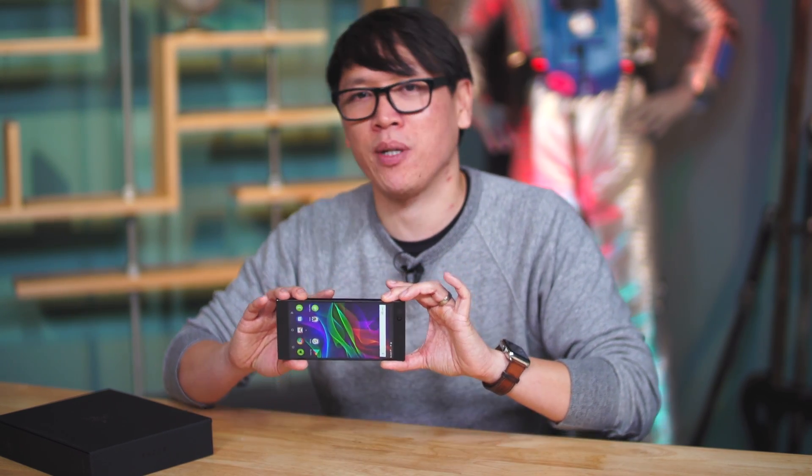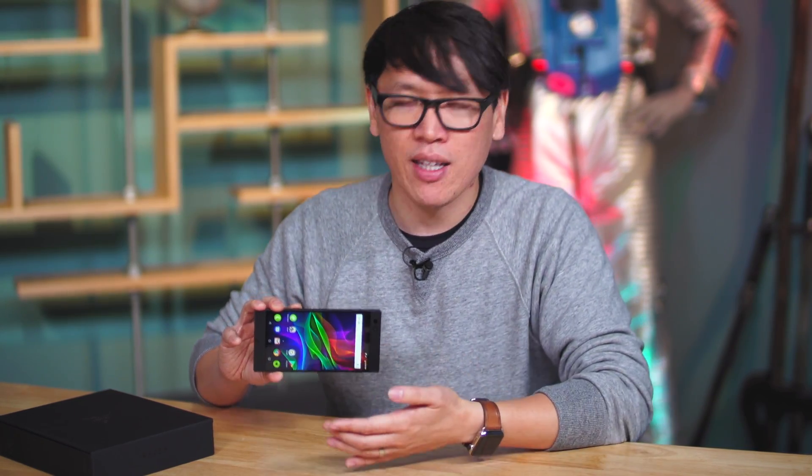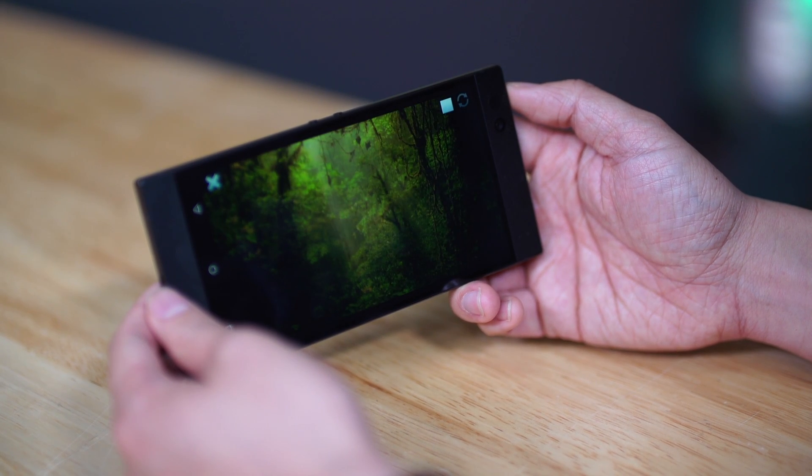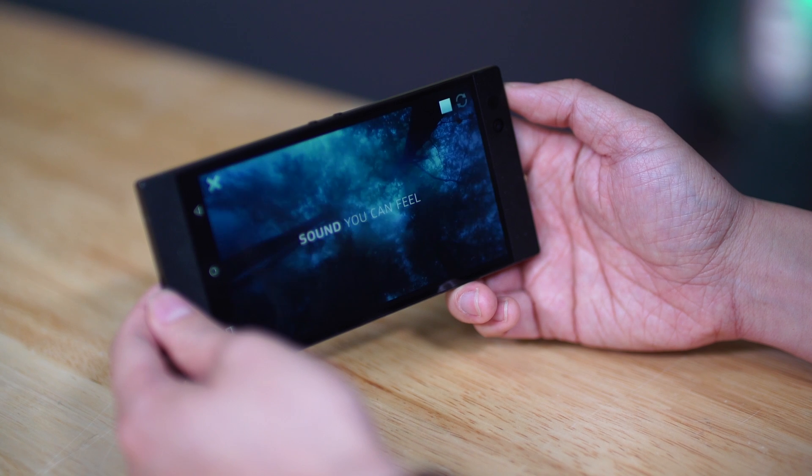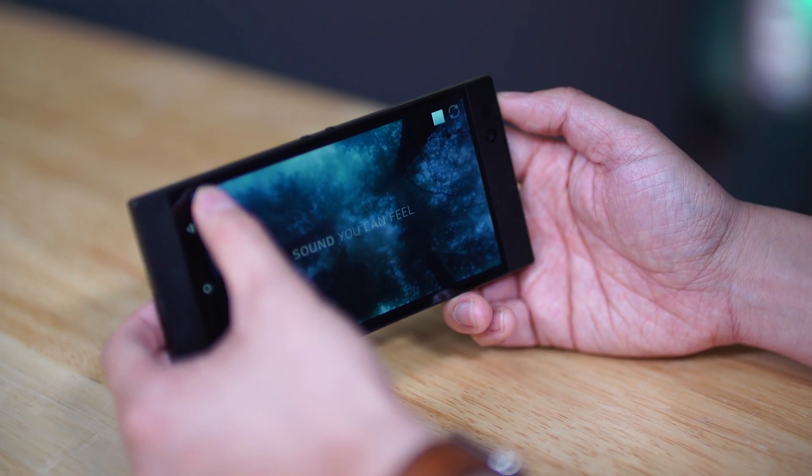You'll notice there's a big forehead and a big chin on this phone — it's not doing the edge-to-edge format that a lot of phone companies are doing right now. That's because these are speakers, and Razer has designed this phone to be used in a landscape orientation because they think gamers are going to want to play their games and watch their movies that way. These speakers are certified for Dolby Atmos. It gets pretty loud, and I can tell you it sounds really clear at high volume. It's probably the loudest mobile phone I've used. The highs and mids sound pretty clean at high decibel volume.